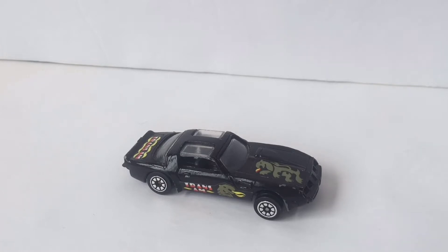Honestly, if I didn't collect Hot Wheels and had no idea what they were, I would probably get tricked into buying this. So let me quickly tell you the three things you should know when buying a Hot Wheels car and how to find out if a Hot Wheels car is fake.